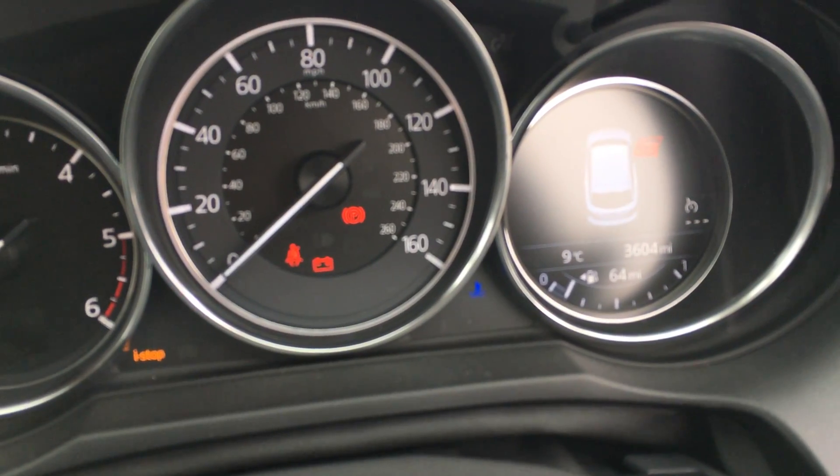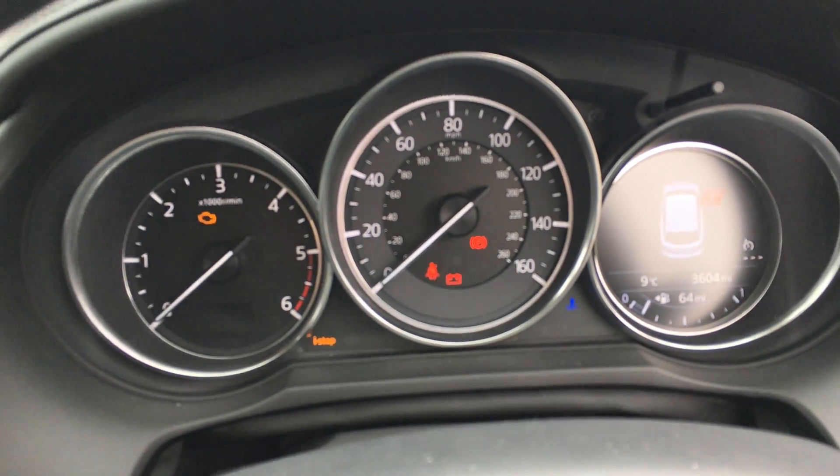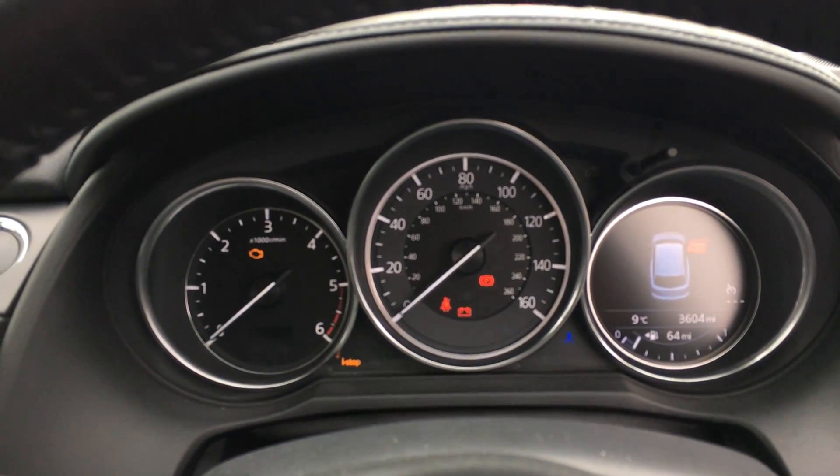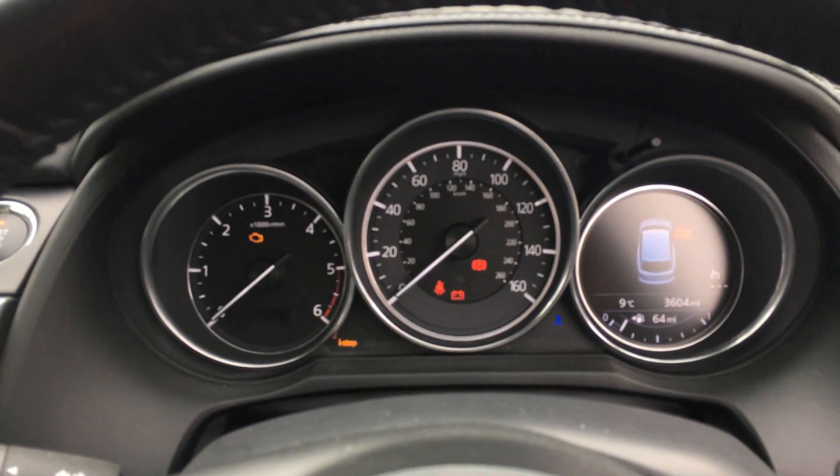The car has done 3,604 miles and it's £30 a year in road tax. If you'd like to know anything else about this car, please get in touch with us here at Jennings Mazda in Middlesbrough.